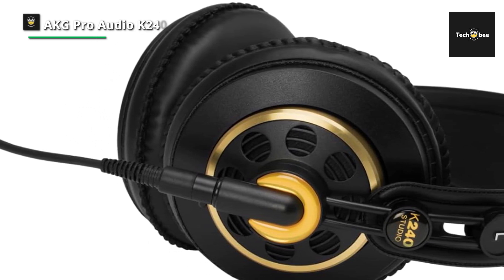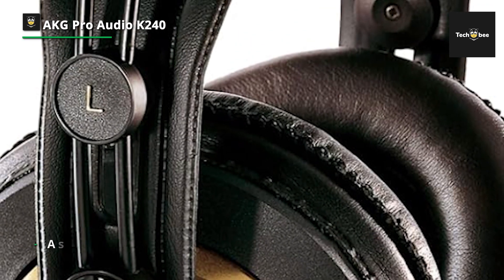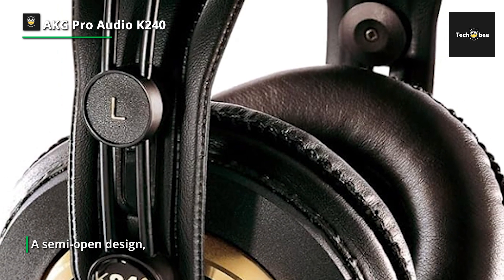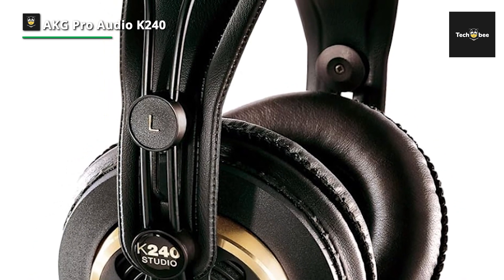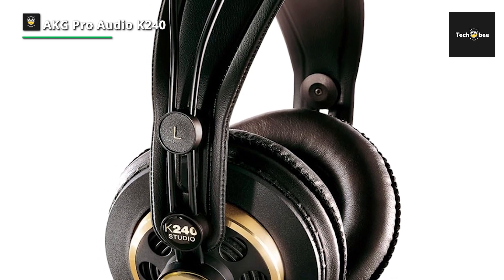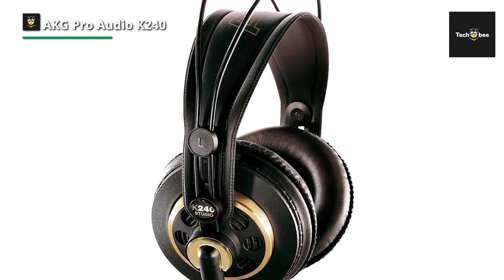Whether you're mixing tracks, editing recordings, or mastering your latest project, these headphones provide the clarity and detail needed for precise audio analysis. Equipped with large 30mm dynamic drivers, the K240 Studio headphones offer extended frequency response and powerful, well-defined bass, ensuring that every nuance of your music is faithfully reproduced.